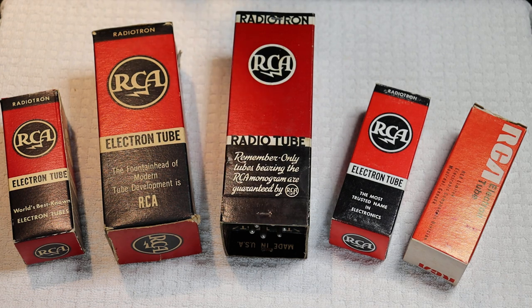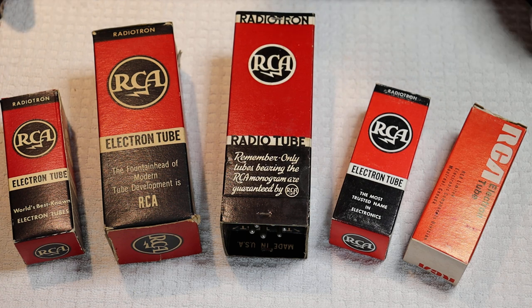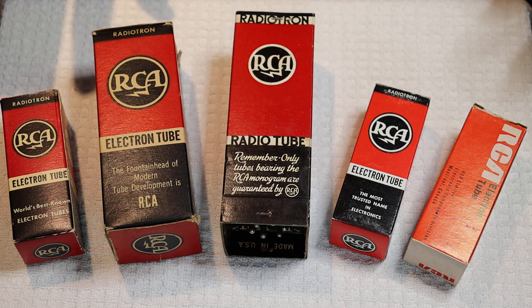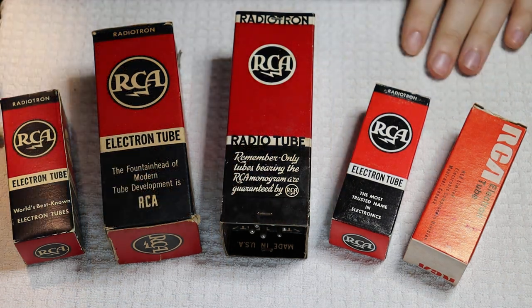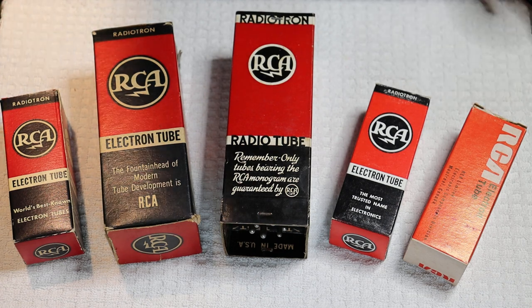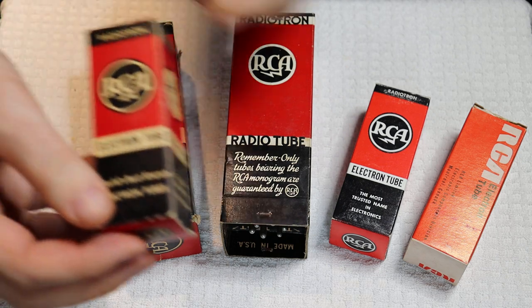Now you understand everything about the early RCA history and plants. Charles, who's really into the boxes and that kind of thing of these early tubes, is going to walk us through some samples. We pulled out a number of different boxes from our storage to give you a look at them, and at first glance most of these look pretty similar.